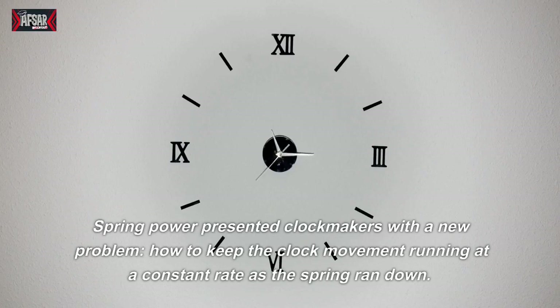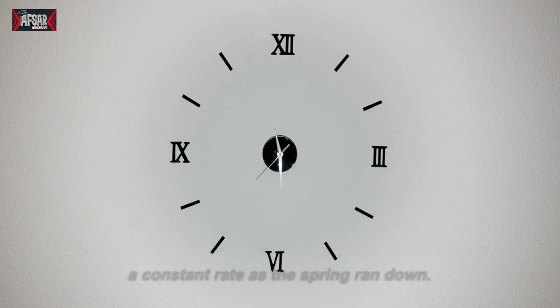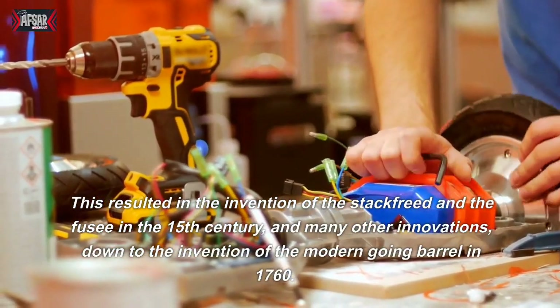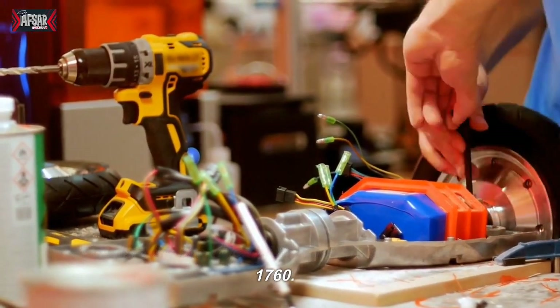Spring power presented clockmakers with a new problem: how to keep the clock movement running at a constant rate as the spring ran down. This resulted in the invention of the stackfreed and the fusee in the 15th century, and many other innovations, down to the invention of the modern going barrel in 1760.